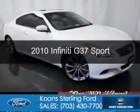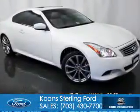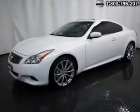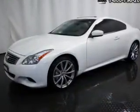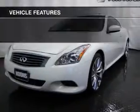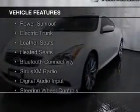This is a used 2010 Infiniti G37. It's powered by rear wheel drive, a 3.7 liter 6 cylinder engine, and a 6 speed manual transmission. The features include a power sunroof,